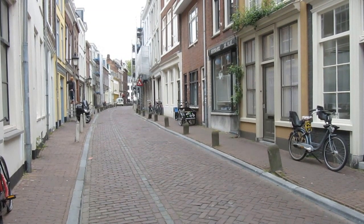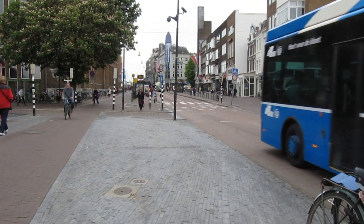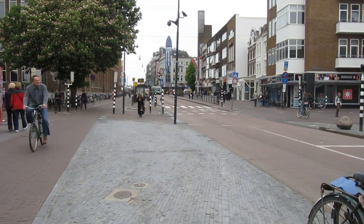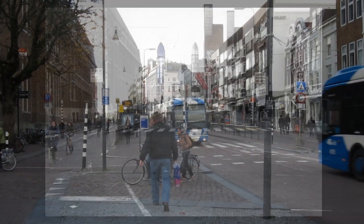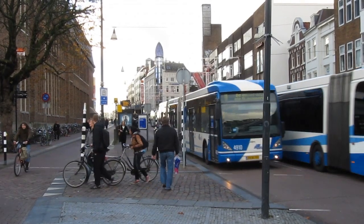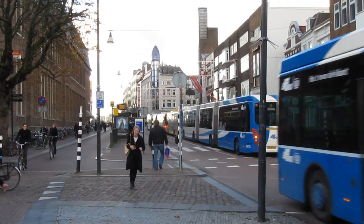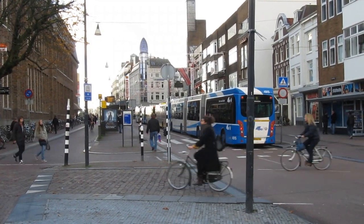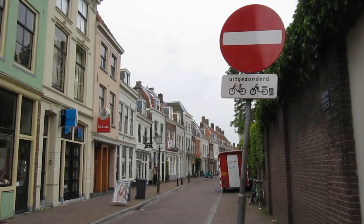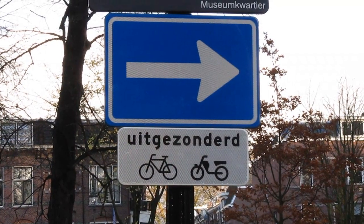How was this achieved? The Dutch changed their cities considerably in the last 20 years. Where now only cyclists and public transportation are allowed, the street used to be a four-lane main artery. Nowadays, no private vehicle may drive here anymore. In addition, one-way streets for motorized traffic make through traffic more difficult. This does not apply to cyclists.